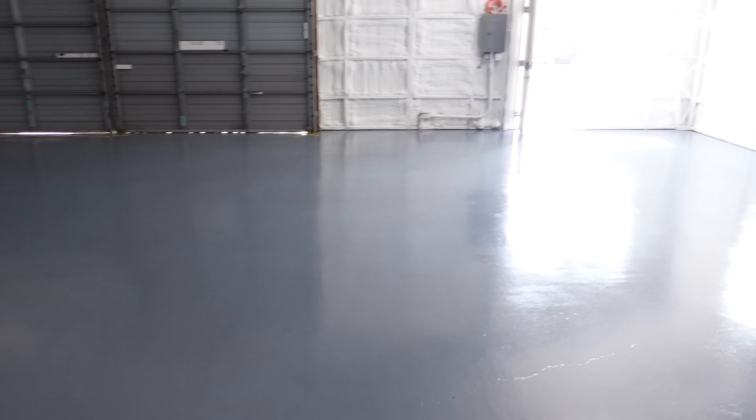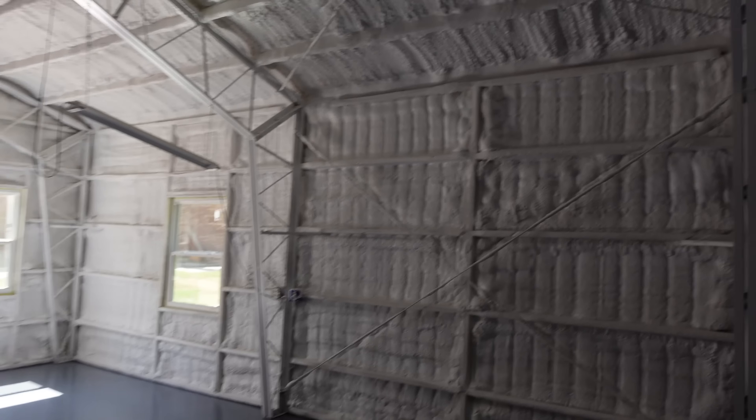We can walk in the brand new shop. I shouldn't be walking in here yet, but I just couldn't resist. It's so nice. Guys, I am in love. Spray foam woes or not, this is going to be a cool place to work. One week from now we can move in. Let's go.